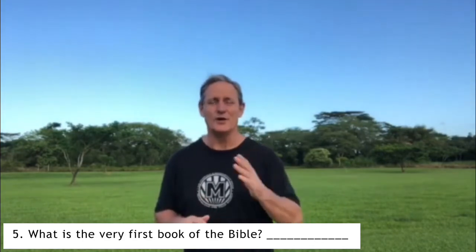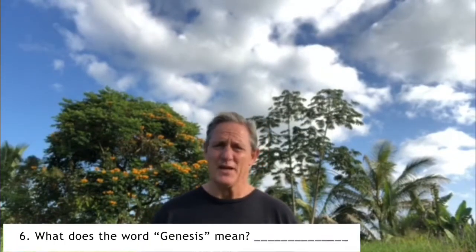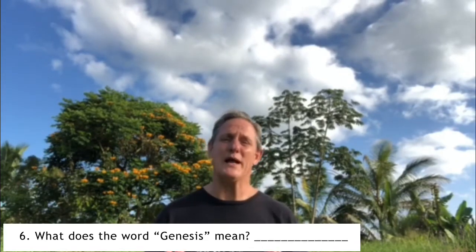The next thing we learned about was the very first book of the Bible — it's called Genesis. Question number five asks: what is the very first book of the Bible? The book of Genesis is filled with stories you might know. It starts with God creating everything. The word Genesis actually means beginning, so it fits perfectly as the first book. For question number six, write down what the word Genesis means.